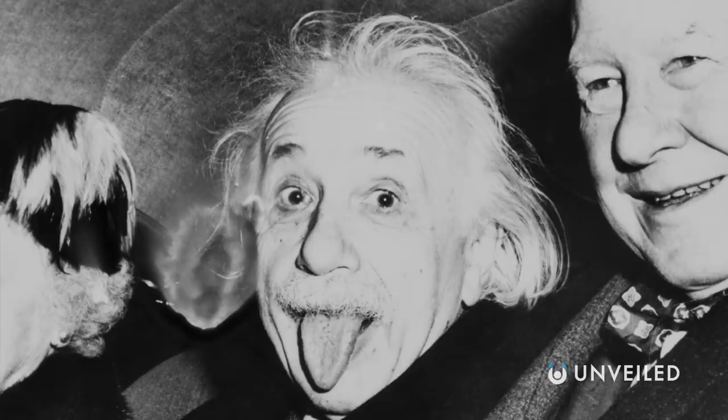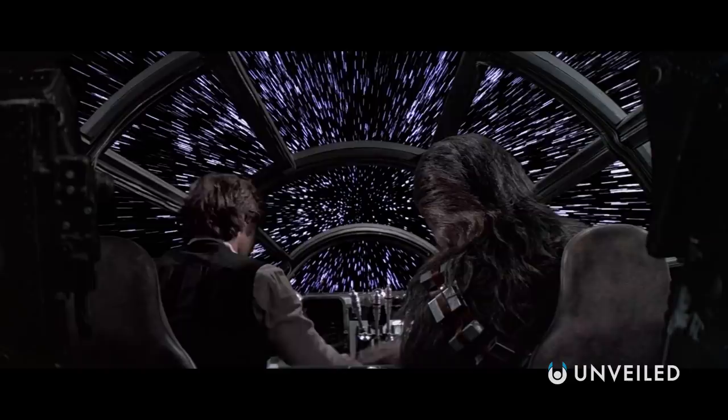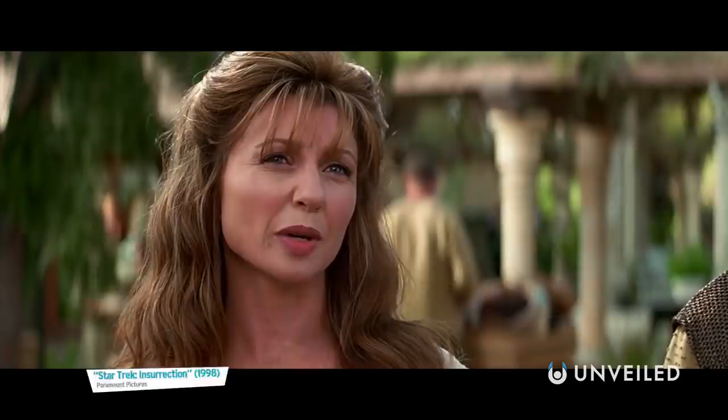Ever since Einstein taught us that nothing can travel faster than the speed of light through a vacuum, there's been a long line of people trying to prove him wrong. Hyperdrives have been a staple of science fiction for years, as far-flung devices which enable characters to conquer the laws of physics. But are we about to see them in the real world?